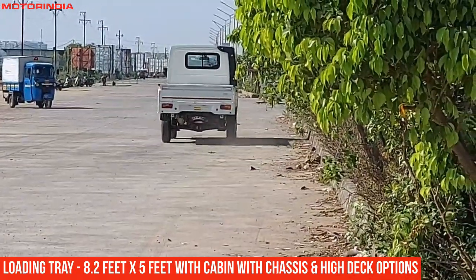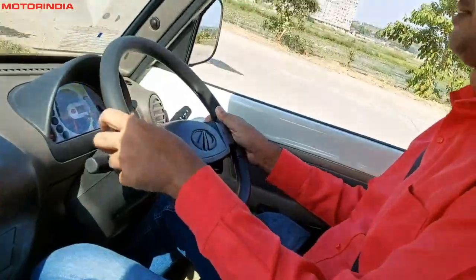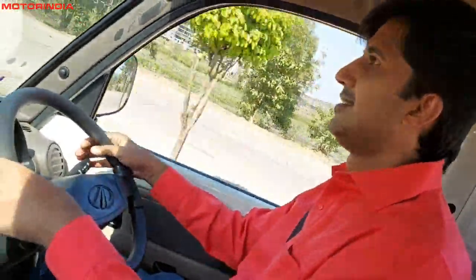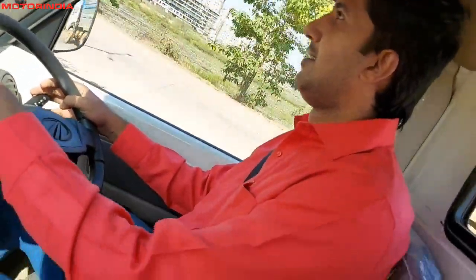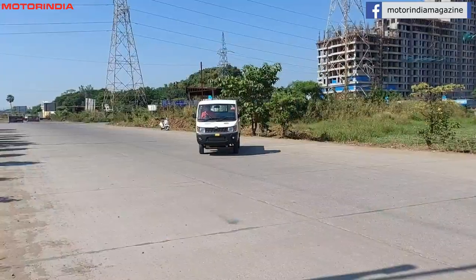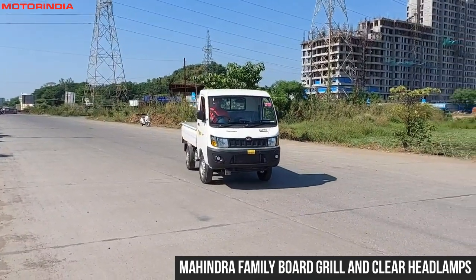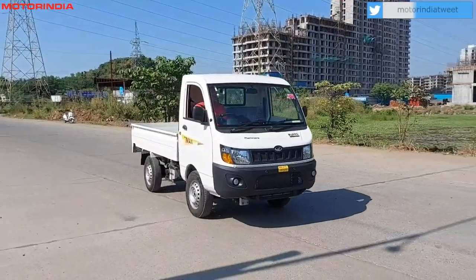Cabin with chassis option and high deck options are available. To ensure complete peace of mind, Mahindra provides a high warranty of three years or 80,000 kilometers. The vehicle also boasts the Mahindra family board grille and clear lens headlamps that give it an attractive look.